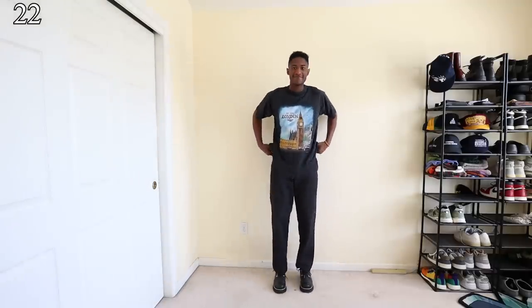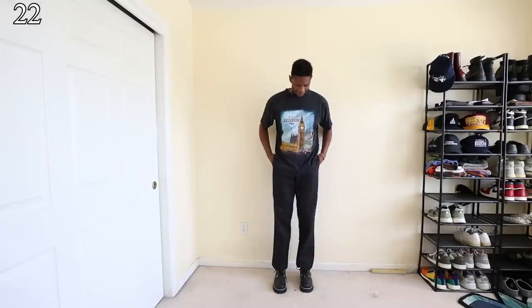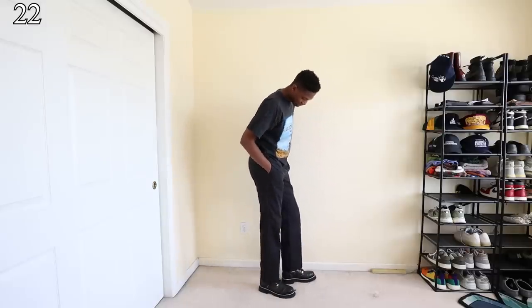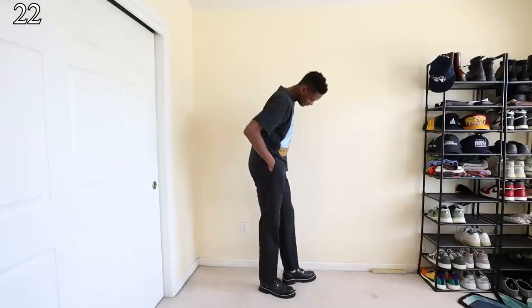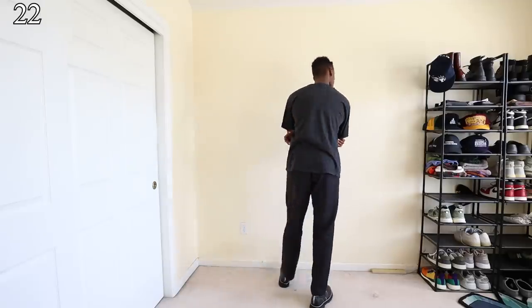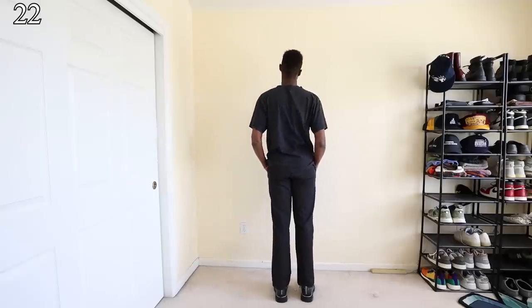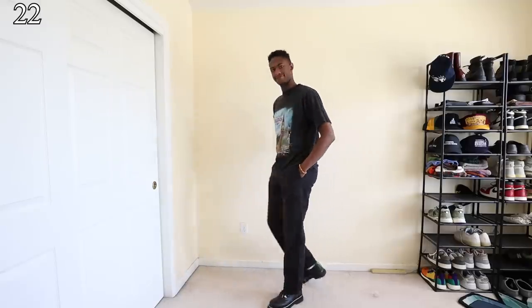Last but certainly not least, if you know Drew Joyner, then you know I have to include an outfit with a pair of Dickies 874 in them. I still think for a black pleated pair of pants, you can't go wrong with a simple, cheap pair of 874 Dickies. The top is a vintage top. The shoes are Oray NYC Derbies.